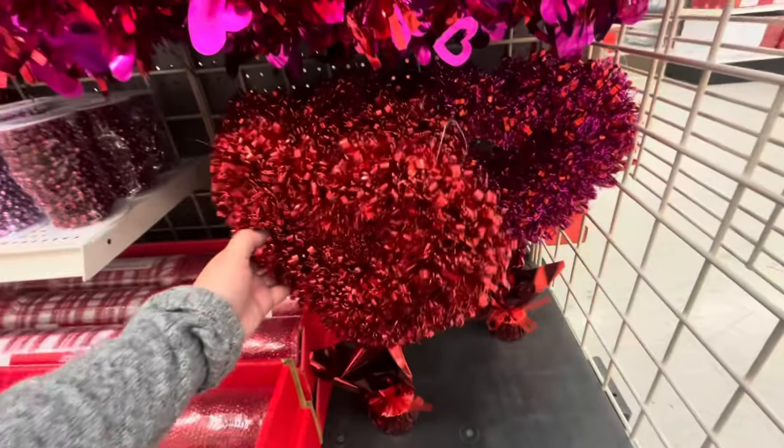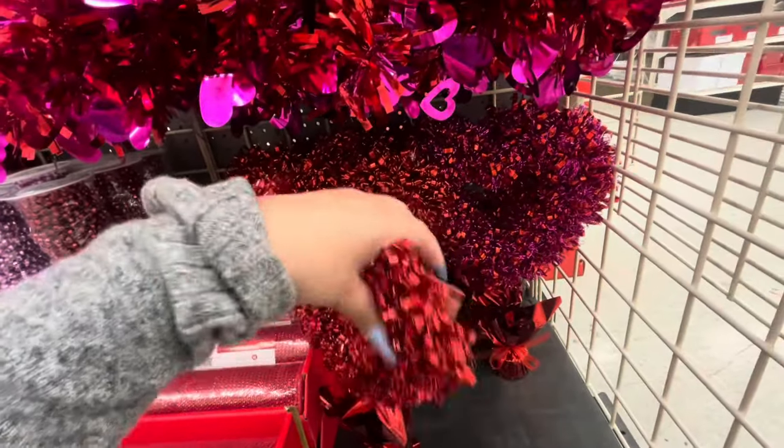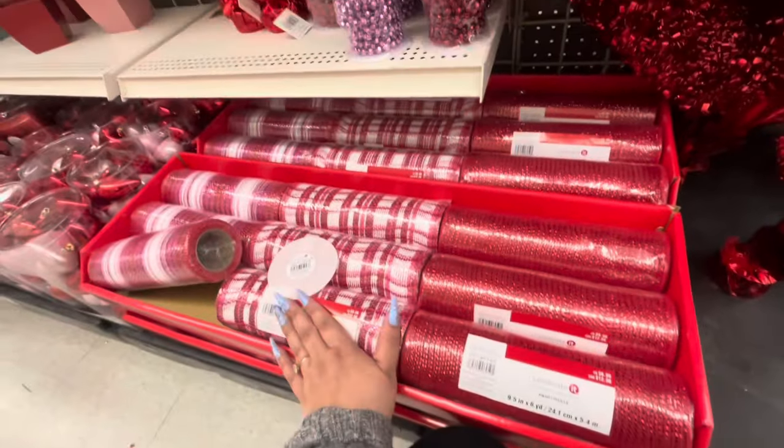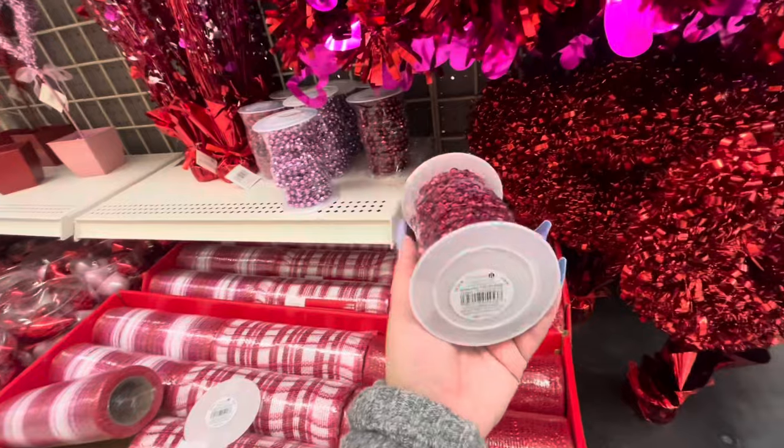Over here they have the tinsel stuff — these are $7, they're garlands. They also have other colors. They have these centerpieces for $10, and the mesh for $10.